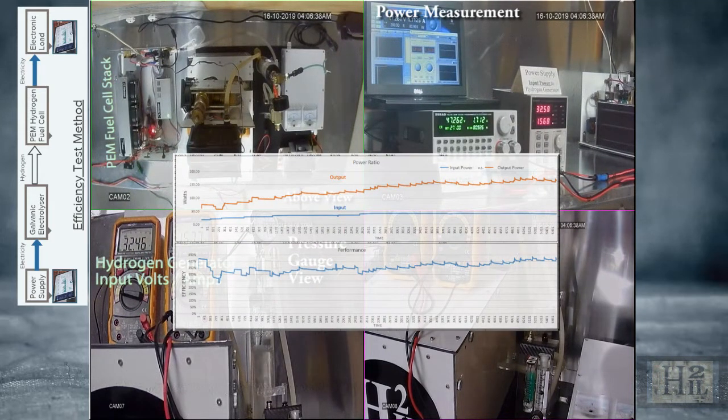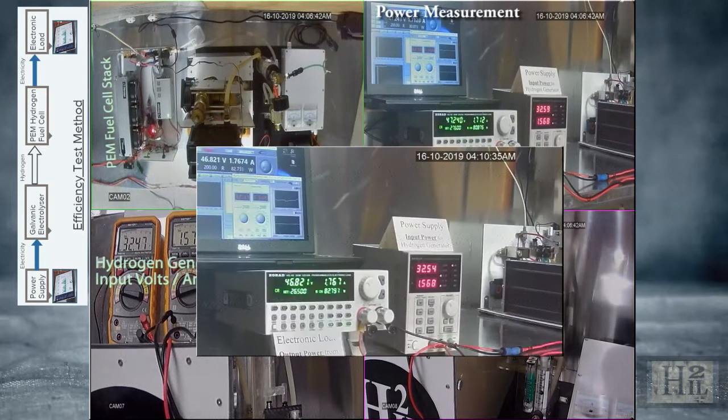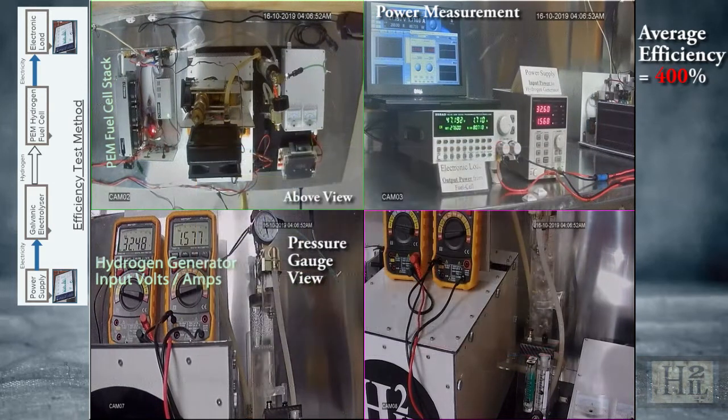Even if the fuel cell was 100% efficient, the displayed output readings are still higher than the input. How is that possible? Energy is not being created, which is impossible, but rather two energies are being transformed and combined into a greater energy. It's as simple as 1 plus 9 equals 10.